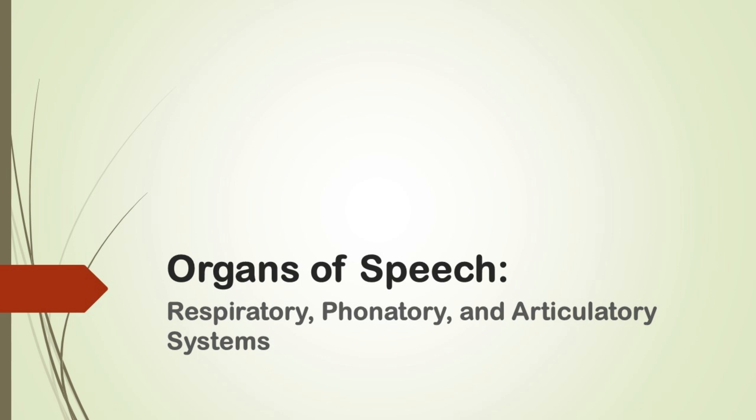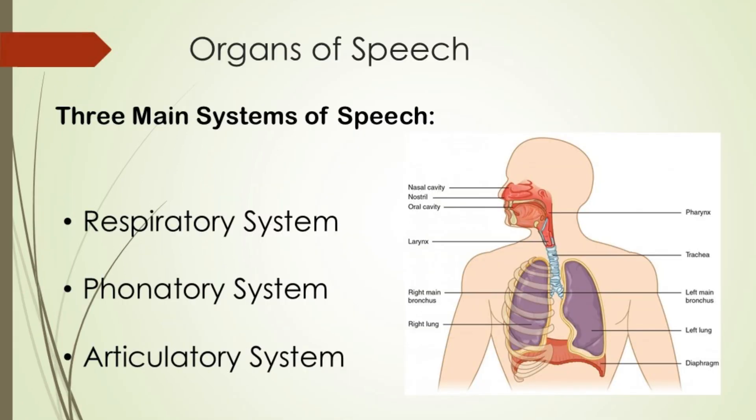Ready? Let's dive into the world of the organs of speech. Our body has three main systems that are essential for speech: the respiratory system, the phonatory system and the articulatory system. These systems work in harmony to produce the sounds we hear in speech.